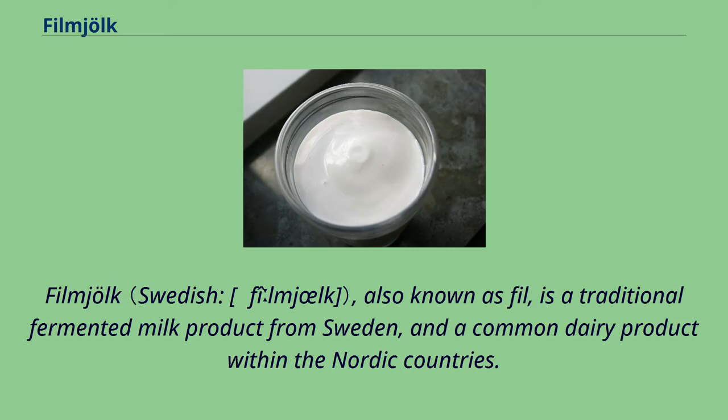Fillmjölk in a glass. Fillmjölk, also known as fill, is a traditional fermented milk product from Sweden and a common dairy product within the Nordic countries.